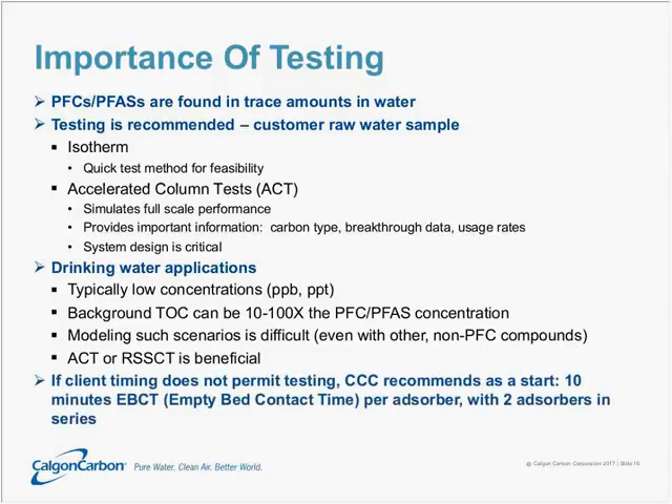Sometimes timing doesn't permit the luxury of testing — you need to get a system online immediately to protect public health. At a minimum, Calgon Carbon would recommend 10 minutes of empty bed contact time per adsorber with two adsorbers in series. That means the water would flow through one adsorber, come out the end, and then flow directly into the second adsorber before going to the clear well or distribution system.